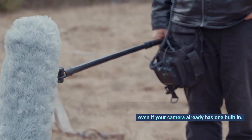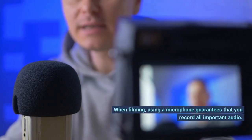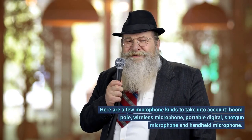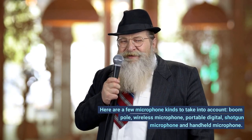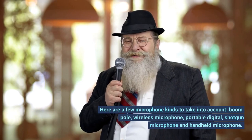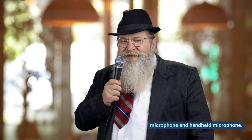Number 4: microphone. A dedicated microphone can provide you better video audio even if your camera already has one built in. When filming, using a microphone guarantees that you record all important audio. Here are a few microphone kinds to take into account: boom pole, wireless microphone, portable digital, shotgun microphone, and handheld microphone.